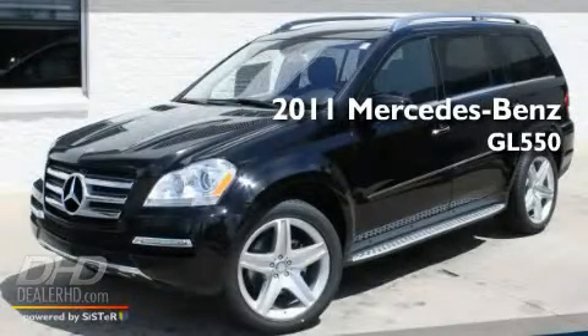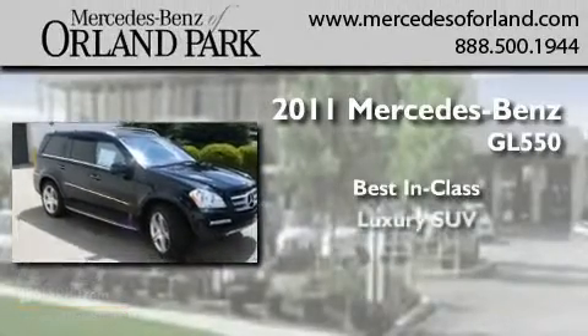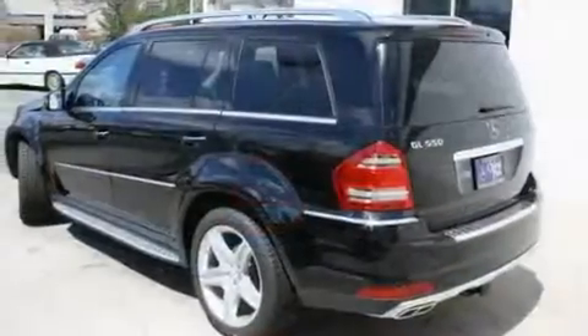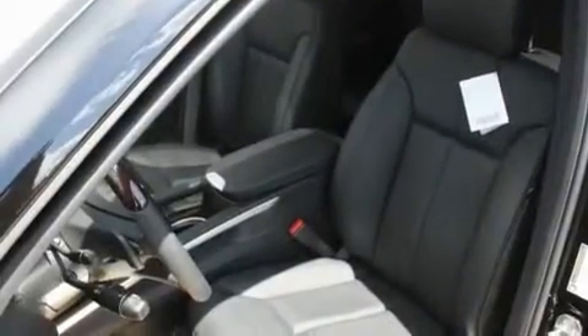This is a brand-new 2011 Mercedes-Benz GL 550. Its top features include memory settings for the side-view mirrors, a power sunroof, heated side-view mirrors, a rear stereo, and skid plates.